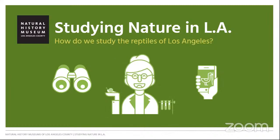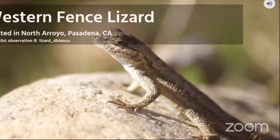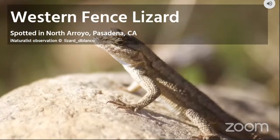Here is our first iNaturalist photo. Can we find this animal in Southern California? Yes, you are correct. This is a Western fence lizard, and this one was spotted in the North Arroyo in Pasadena, California.